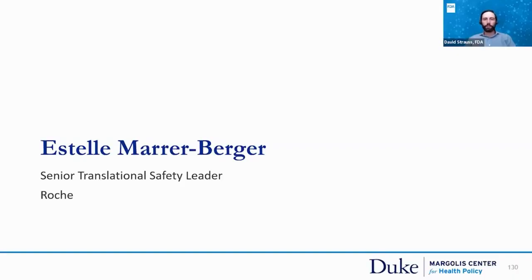I'd like to now turn to Dr. Estelle Meriberger, a senior translational safety leader at Roche. She'll be presenting on optimizing early clinical investigations by increasing the predictive value of non-clinical activities.